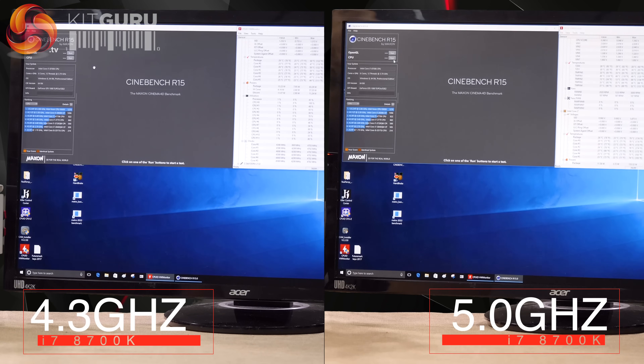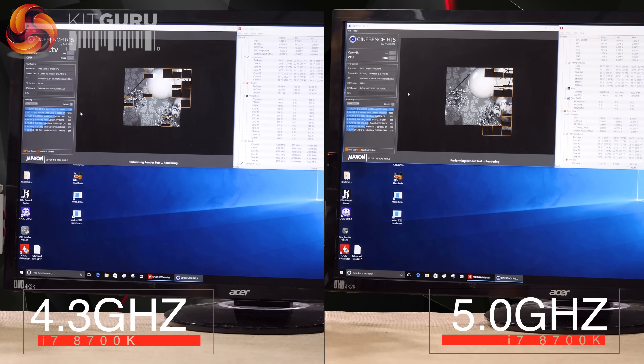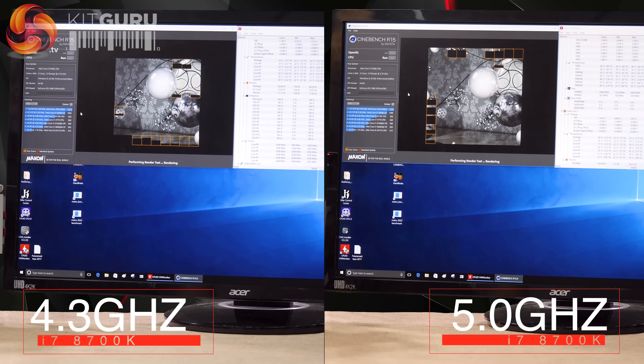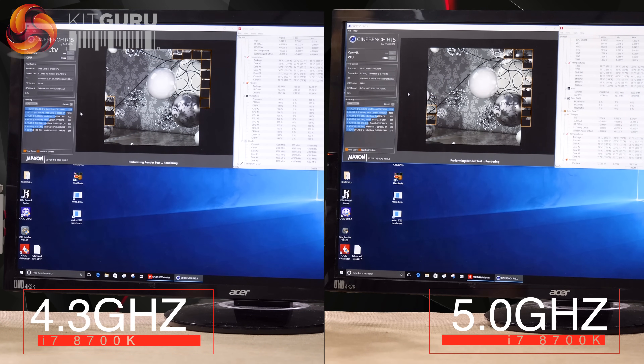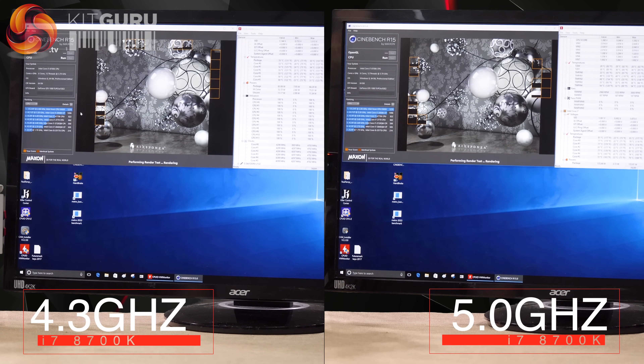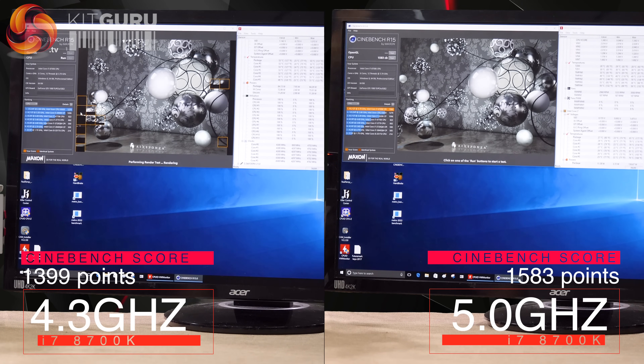Here we have the i7-8700K overclocked to 5.0GHz using the auto profile on the Z370 Aorus Gaming 7 motherboard. Cooling fans kick up — 6 cores, 12 threads hammering away at high speed. We're looking for more than 1400 marks in Cinebench here, and we're going to be there very soon.